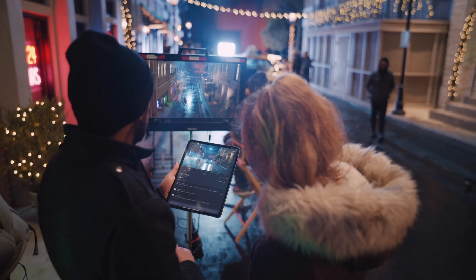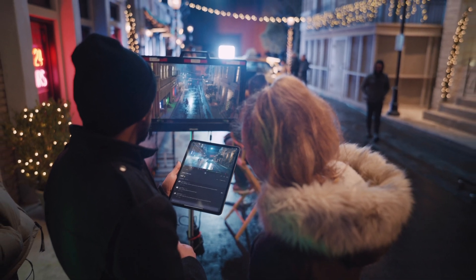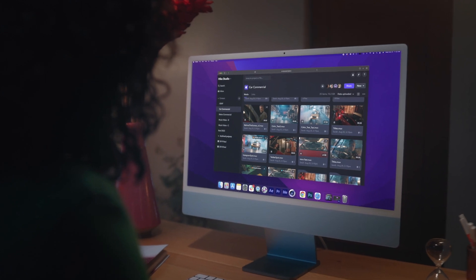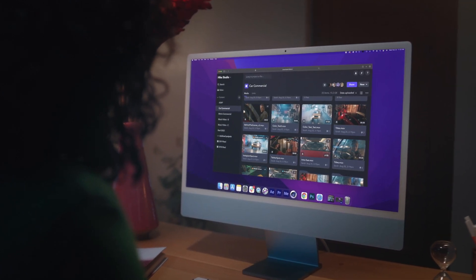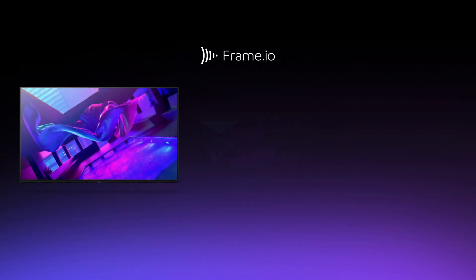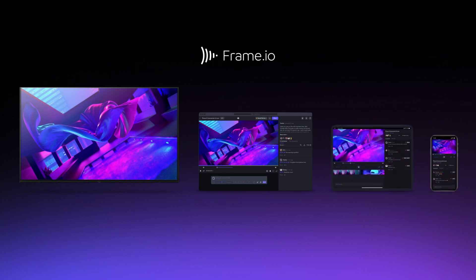Frame.io is a cloud collaboration platform built to power the world's video creators. We have become the standard cloud operating system that centralizes creators with their content and their collaborators. We do this through our Apple TV app, web app, and iOS apps, so that artists have total access to all their work-in-progress content at any time, anywhere.